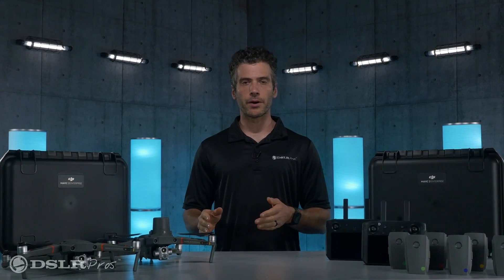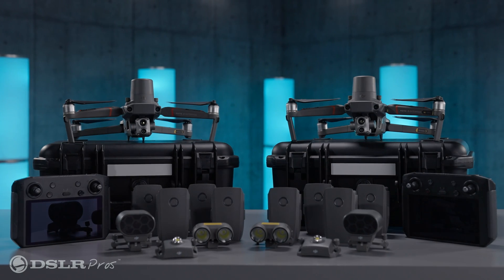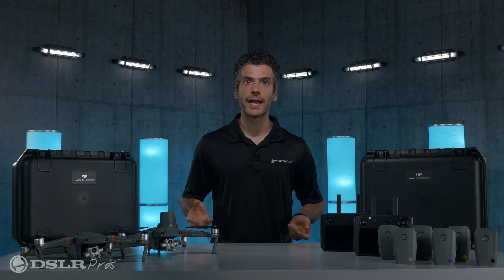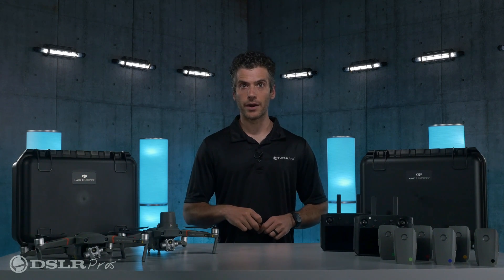Hey, this is Danny with DSLR Pros, and today we're going to talk about one thing that makes the DJI Mavic 2 Enterprise Advanced Fleet Packages a great choice for your compact drone needs. Any downtime for your Enterprise drone, whether for scheduled maintenance or repair work, can severely hamper your operations.